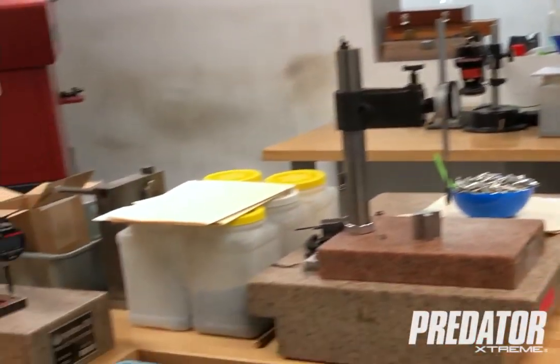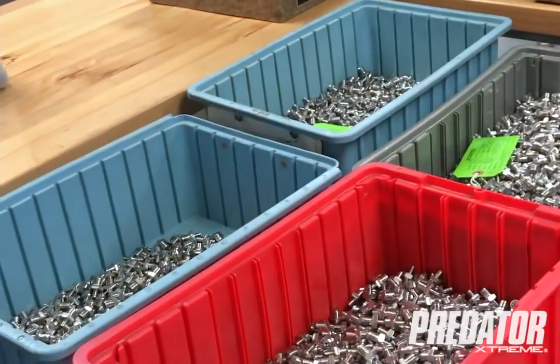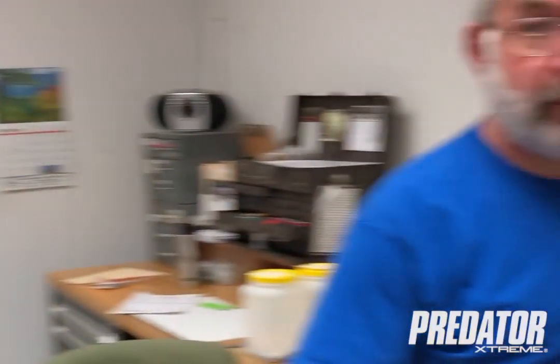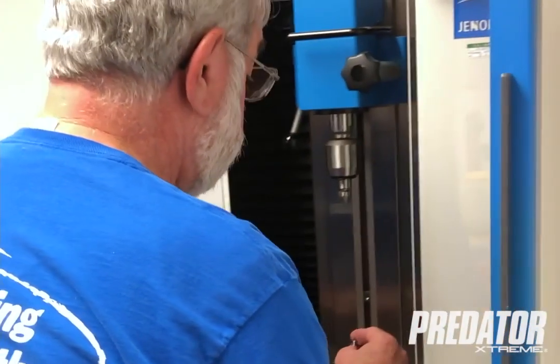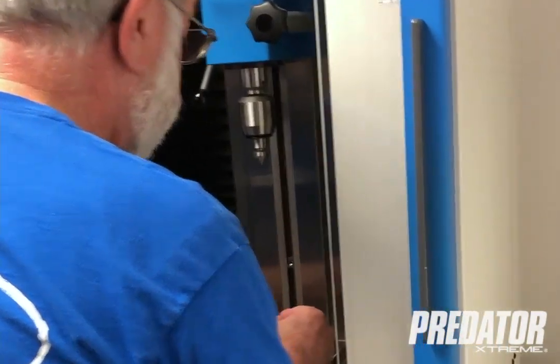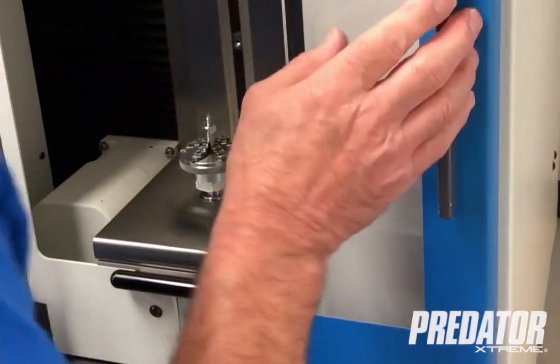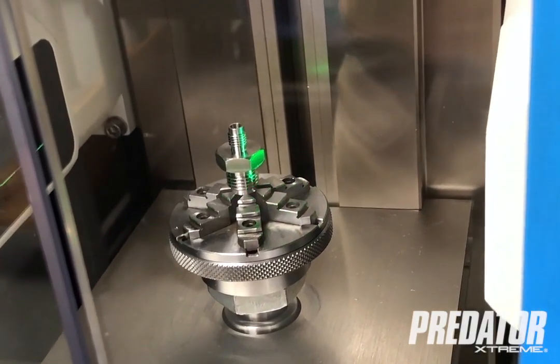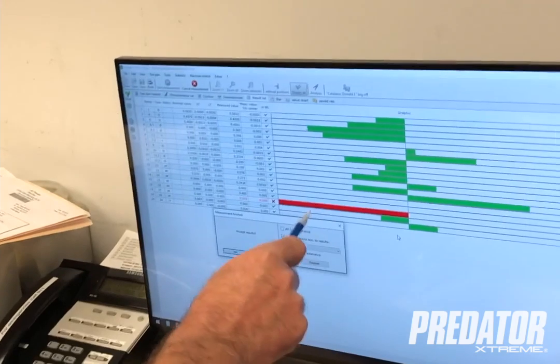This is our inspection room where all the parts will come after they are ran and cleaned. They will all be checked to make sure the tolerances are tight and to print, to make sure nothing is oversized and everything is right where it is supposed to be. They can be done on the laser inspector. Our laser will check the part and dump all of the dimensions into the computer.